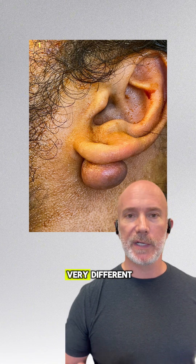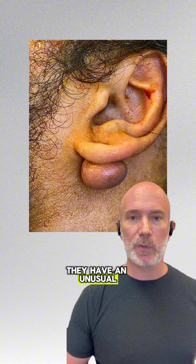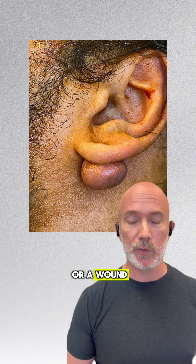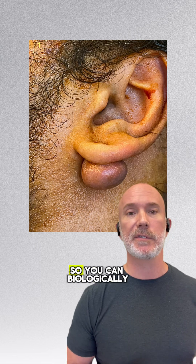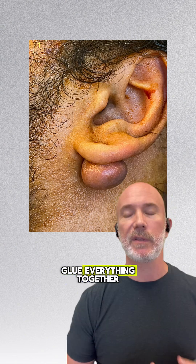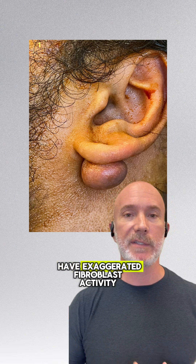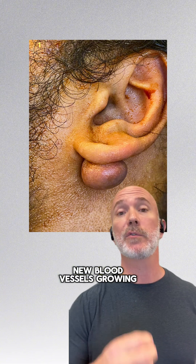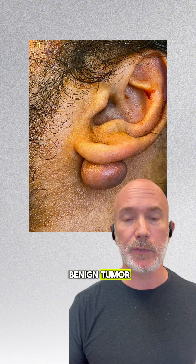Keloid scars are very different. They have an unusual amount of fibroblast activity. Fibroblasts come into an injury or a wound and start producing collagen so you can biologically glue everything together. In a keloid you have exaggerated fibroblast activity, collagen ingrowth, and new blood vessels growing into what is now a benign tumor.